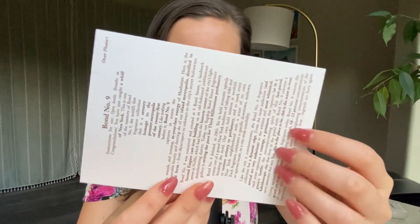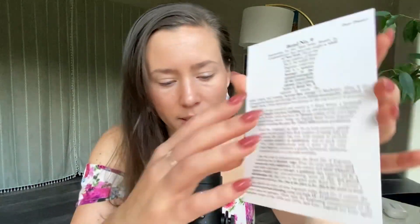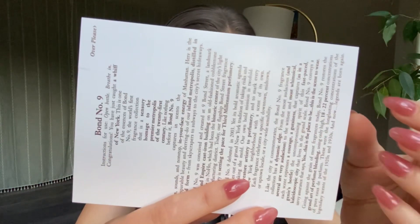One more thing before I get into the fragrance itself. I'm opening up the packaging because they included this little postcard, which I thought was kind of cute. It says 'Instructions for use: Open your bottle, breathe in. Congratulations, you just caught a whiff of New York.' On the back side, it looks like you can fill it out and send it in to receive offers and free samples and things like that — kind of fun.